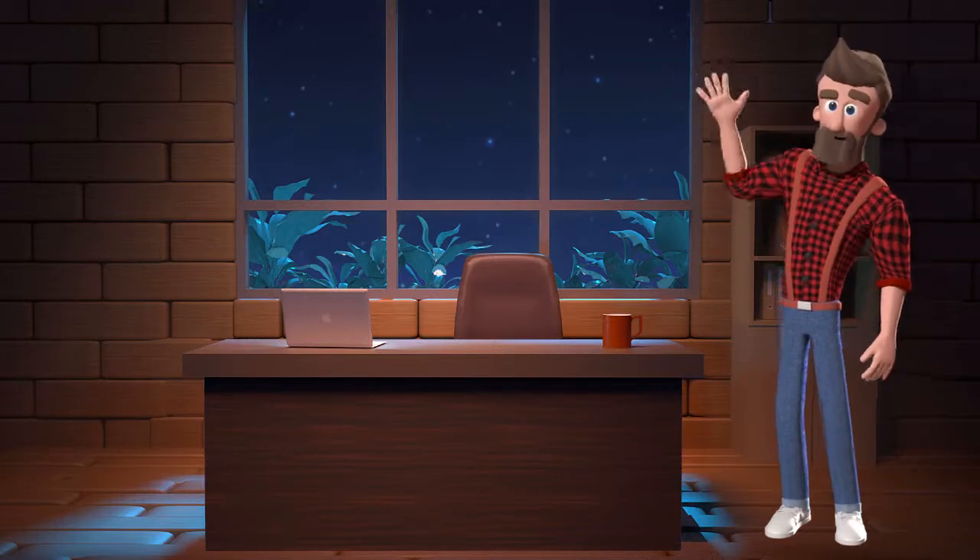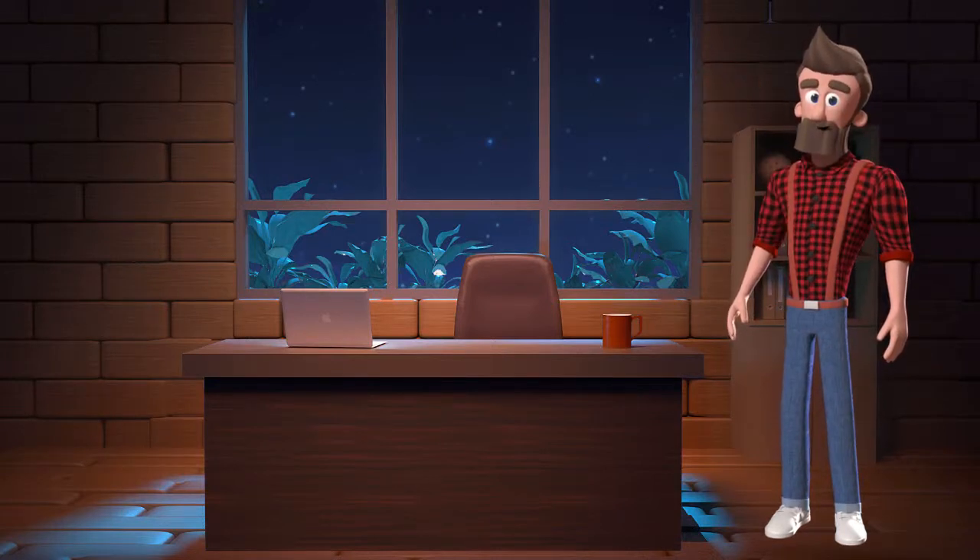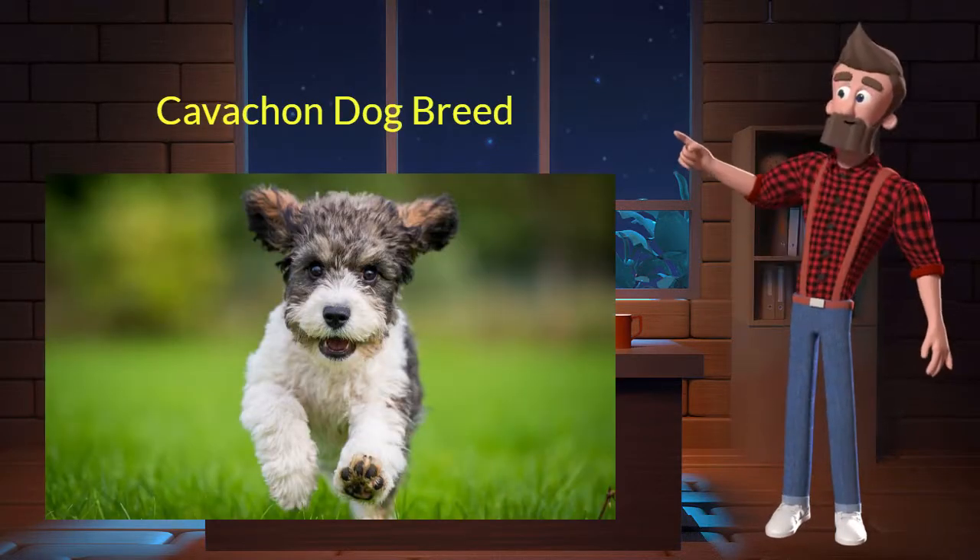Hi, welcome to DrWaggers.com, your only destination for dog breed information. Today we will talk about the Kvatchan dog breed. So let's get started.